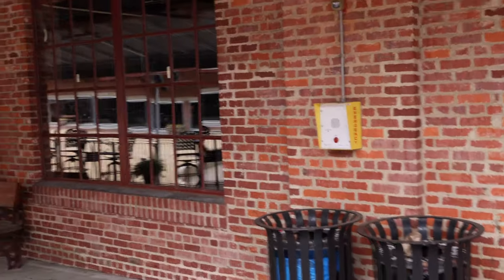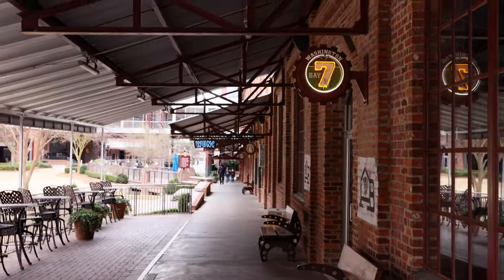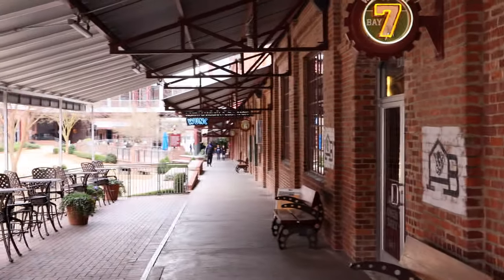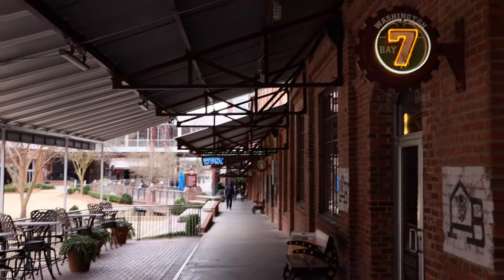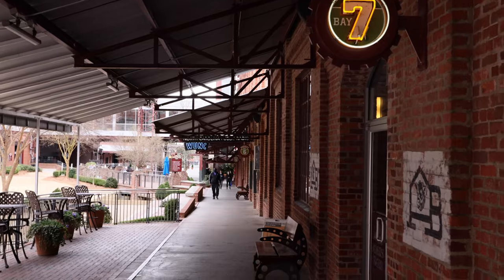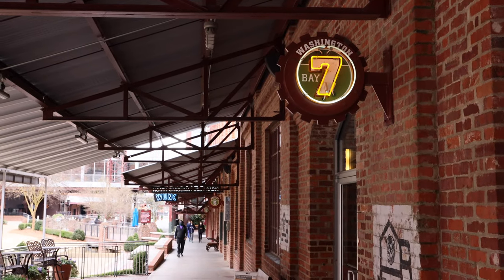These are all old tobacco warehouses that have been converted to a bunch of different businesses. There's a place where you can have wedding receptions, there is a radio station, there's an Otis and Parker, a number of different things, and there's also office space in here. They did a really good job revitalizing this area. Let's go ahead and grab some more shots.